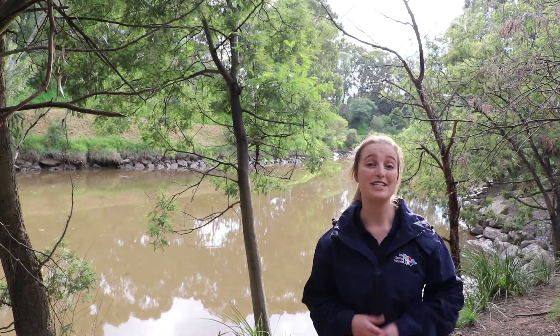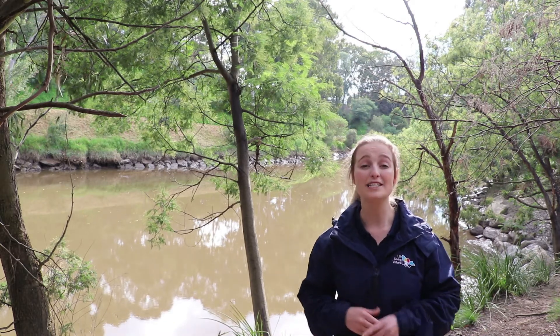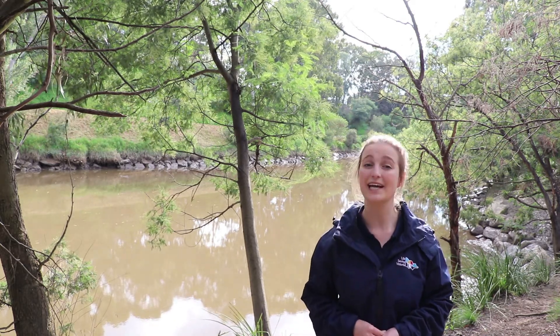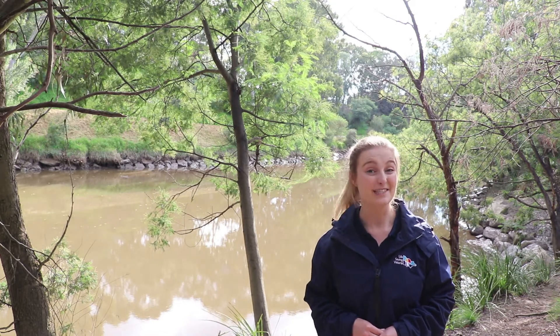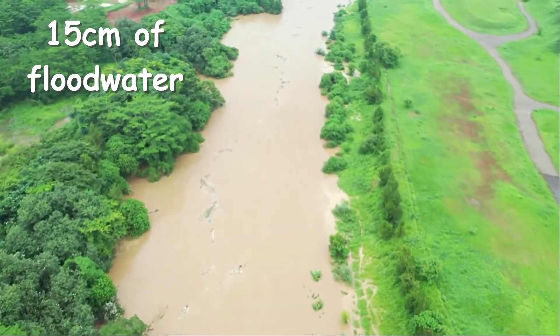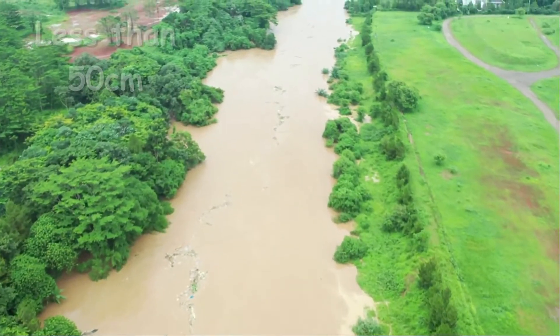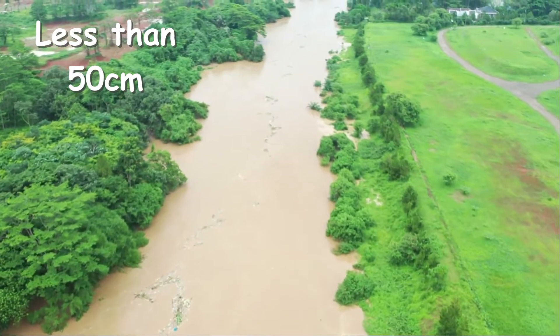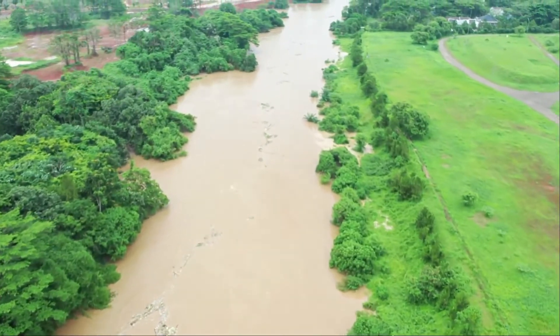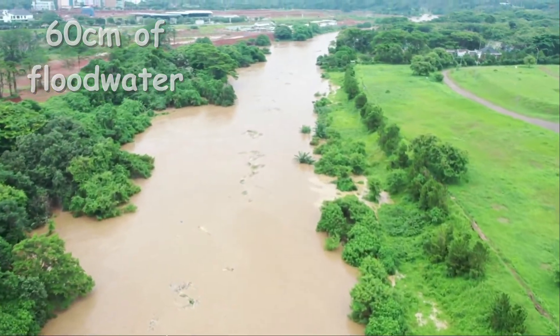Flood waters are very dangerous because of the extreme force behind the body of water as it moves downhill, finding the lowest point as quickly as possible, destroying anything in its path. 15 centimetres of fast moving flood water can knock over an adult. Most vehicles can be swept away by less than 50 centimetres of running water, and it only takes another 10 centimetres to do the same to pick up trucks and SUVs.